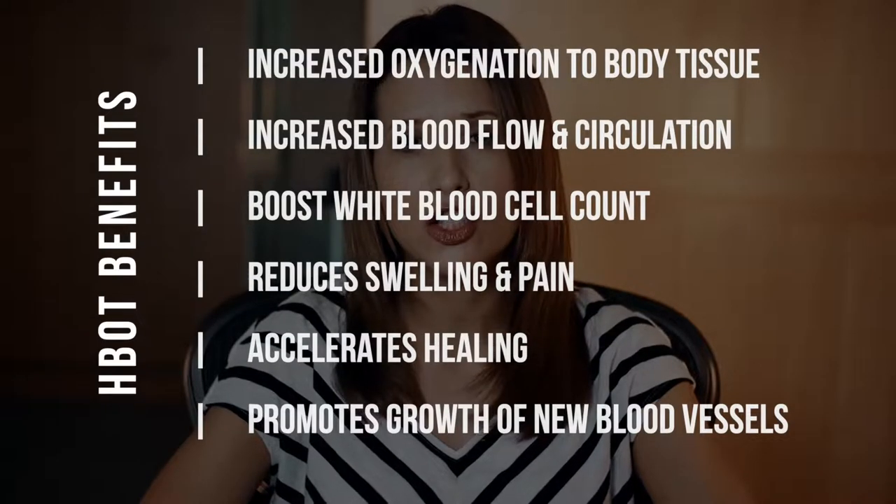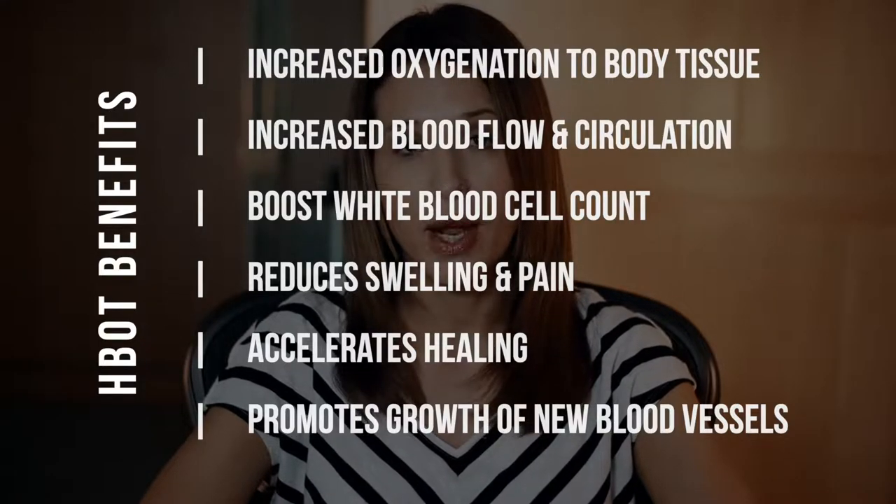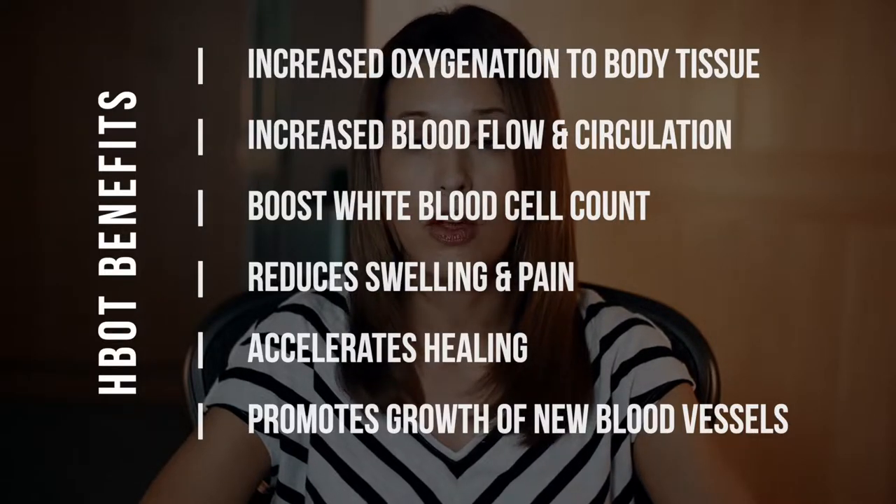First, the benefits of hyperbaric oxygen therapy are that it increases oxygenation to the body's tissue, it increases blood flow and circulation, it boosts the white blood cell count, it reduces swelling and pain, it accelerates healing, and it promotes growth of new blood vessels.